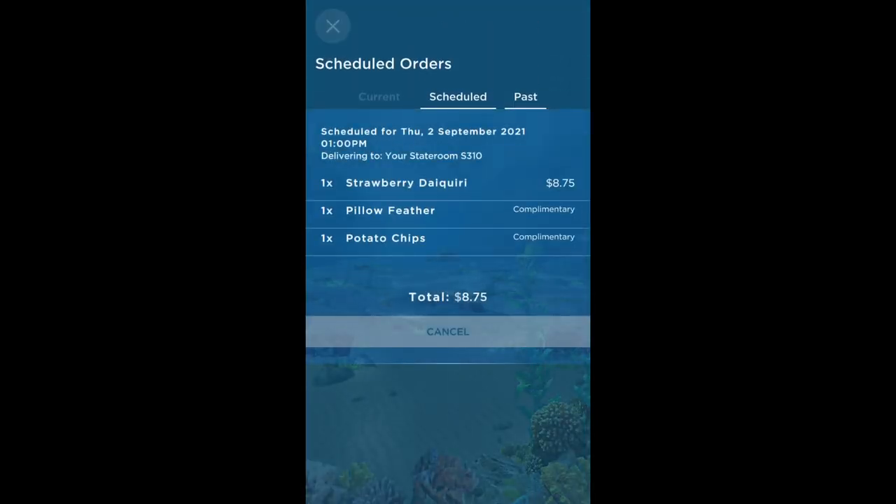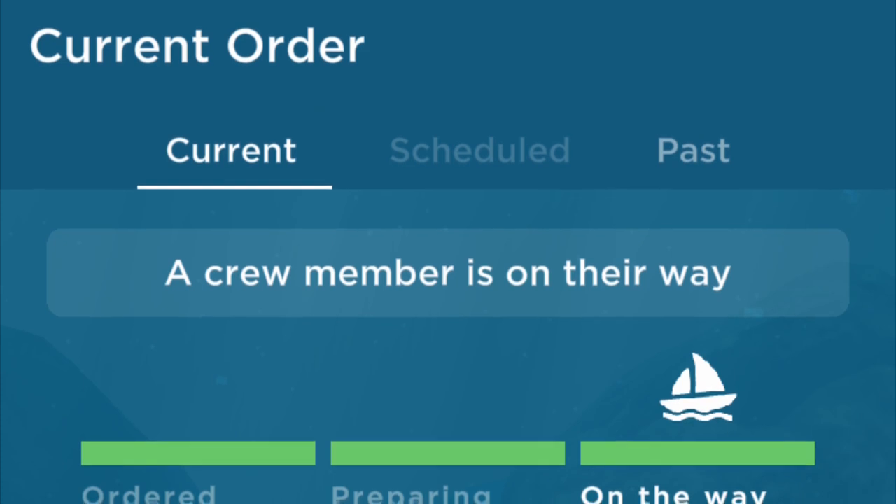You can check your orders by choosing current, scheduled or past orders at the top of the screen. As you can see, my order is scheduled for 1pm. To track your order, you can select current order and as you can see, my order has been prepared and is on its way.